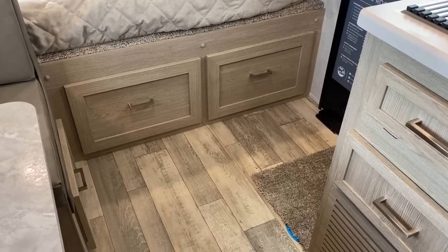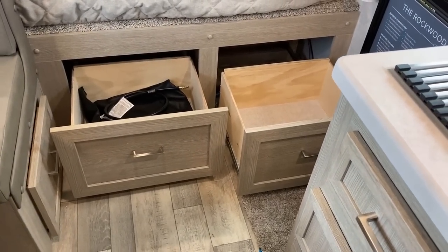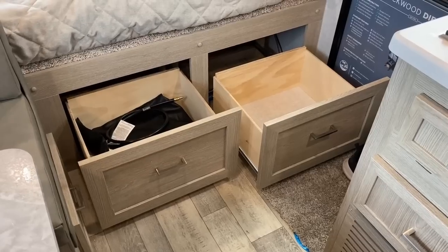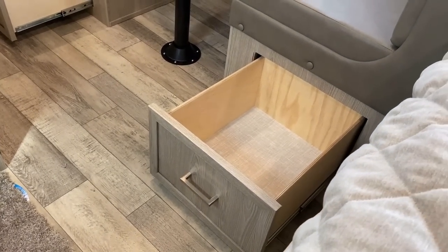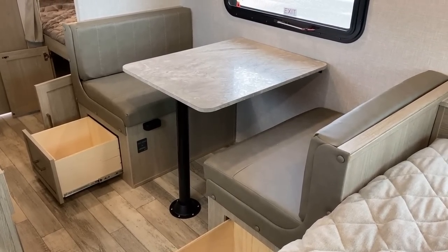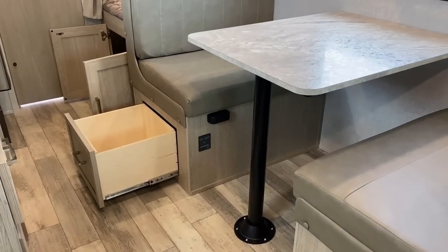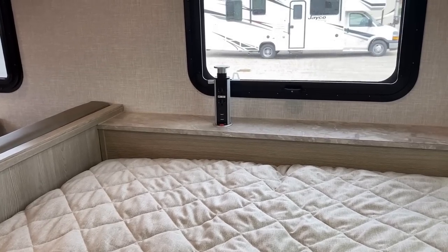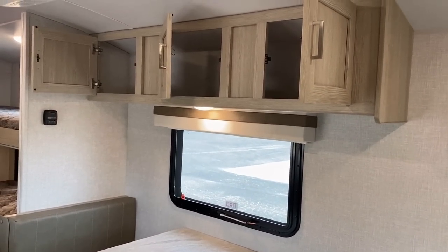They utilized every nook and cranny for storage — and this is one of those spots where Rockwood kind of gets in its own way. They have drawers below the dinette and drawers below the bed; you can't have them open at the same time, but I don't think that's necessarily a big deal. The dinette drawers are very cool — the storage comes out to you without having to crawl on your hands and knees. There's also a little black box inside the dinette — the activation switch for the inverter — so if you're camping off-grid you can keep those household outlets on the power tower activated.